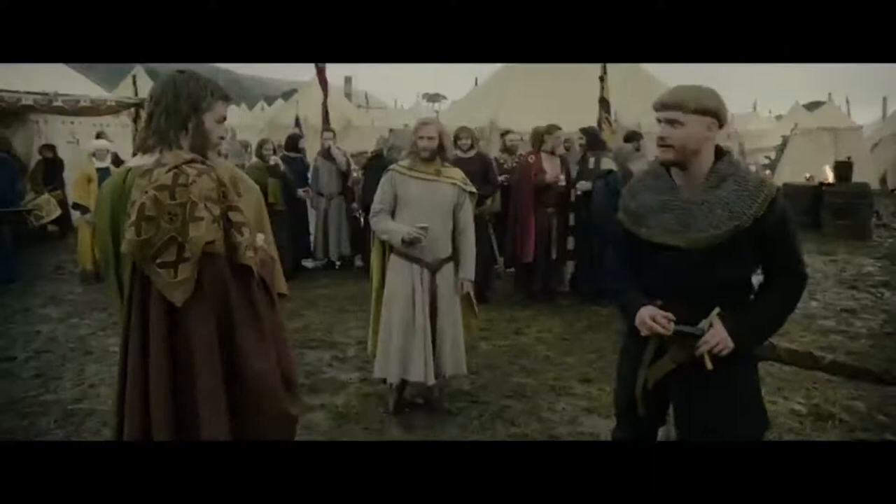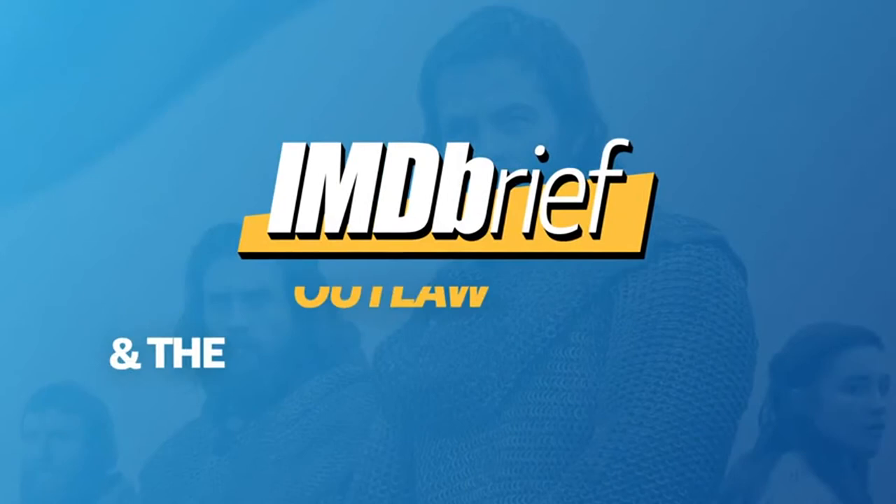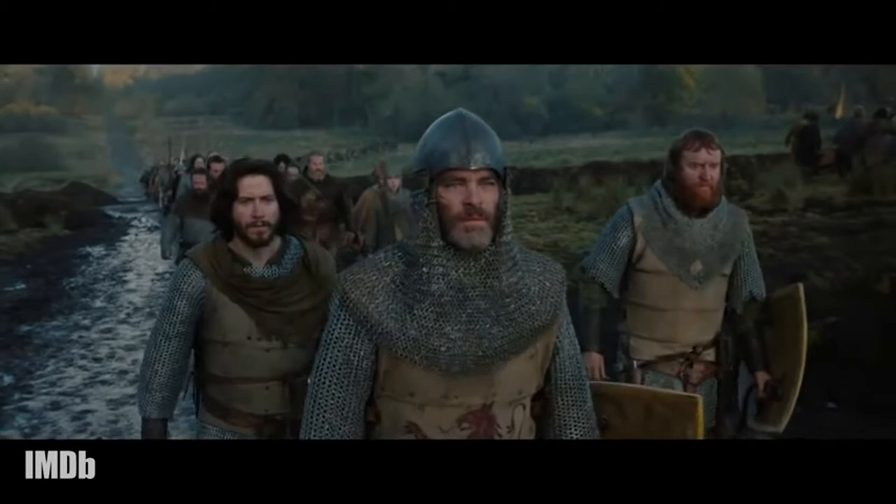The Scottish war epic Outlaw King opens with an unbroken tracking shot that sets up the entire Netflix film in nine minutes of cinematic glory. Your IMDb brief breaks down why the filmmakers did it and why it belongs among the most epic tracking shots in film history.